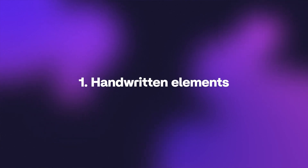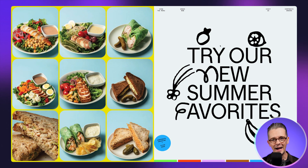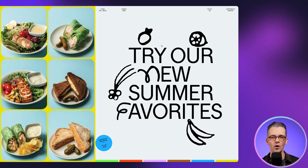Number one: handwritten elements. Your handwriting is completely unique. School teachers can recognize which of the 30 pupils in their class have written a particular piece of work, and it's those little differences that make something one-off. So use your handwriting — don't use handwritten fonts. Actually write out those headlines. Use a stylus digitally or write it out on paper and scan it in.